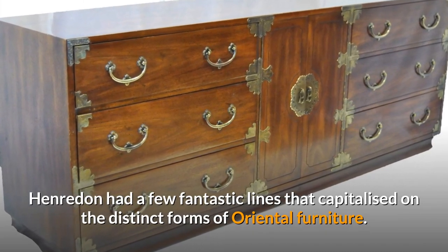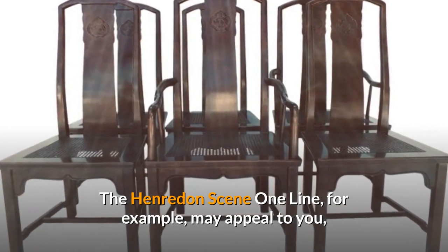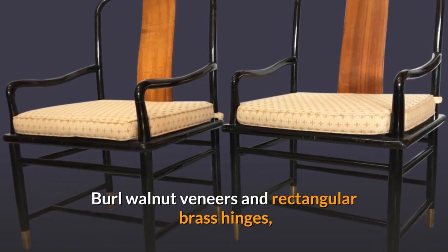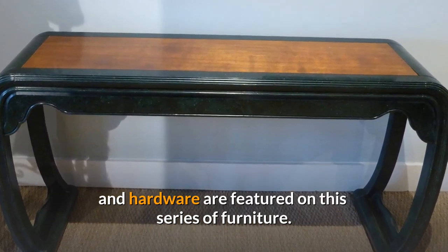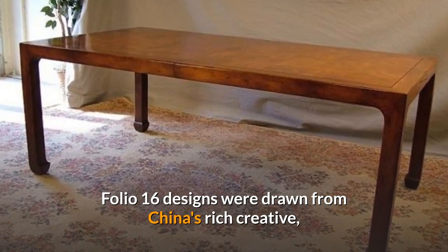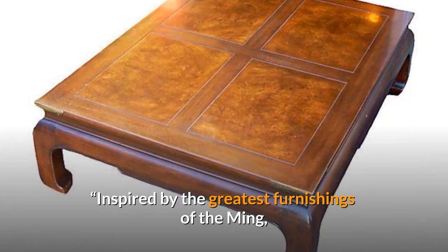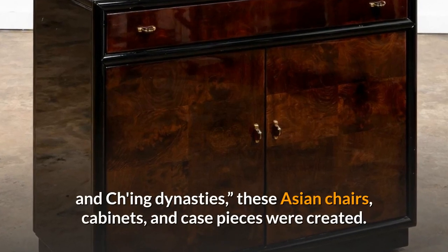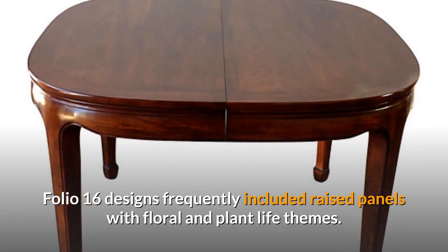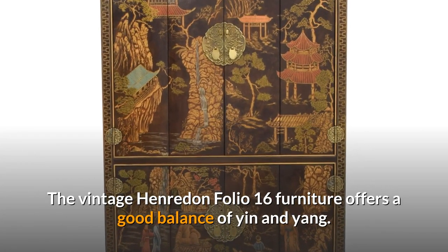Henriden had a few fantastic lines that capitalized on the distinct forms of Oriental furniture. The Henriden Seen 1 line, for example, may appeal to you because of its clean lines and brass hardware — featuring burl walnut veneers and rectangular brass hinges. You might also enjoy the Henriden Folio 16 collection, which was drawn from China's rich creative past according to a mid-1980s catalogue. Inspired by the finest furnishings of the Ming and Qing dynasties, Folio 16 designs frequently included raised panels with floral and plant-life themes, offering a good balance of yin and yang.